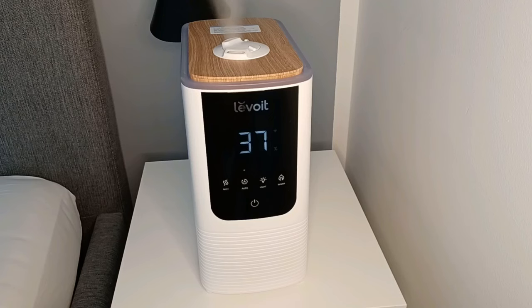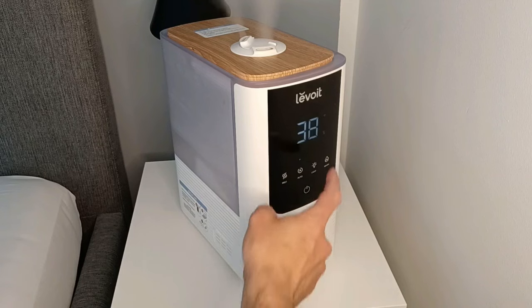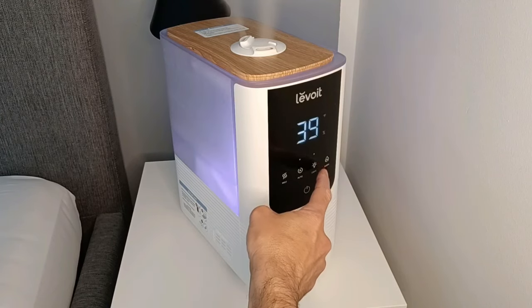If humidity reaches over 60% it will automatically stop, and restart when it drops below 60%. After using it for a while, I found 60% is too much, so I reduced it to 50% which feels much more comfortable. It also has a night light with three different colors: pink, green, and blue.